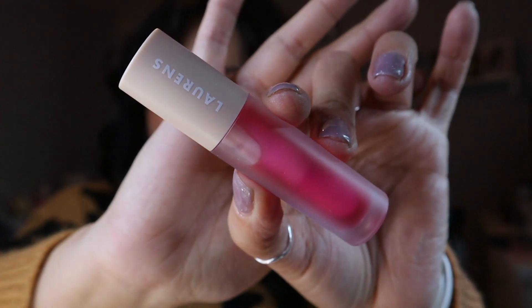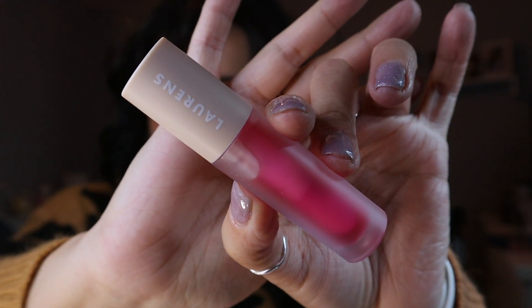Next up is this Silky Heat Defense Serum, which is obviously for your hair. It has grapeseed oil, avocado oil, and jojoba seed oil. I'm really excited to try this because I always love trying new products for my hair.